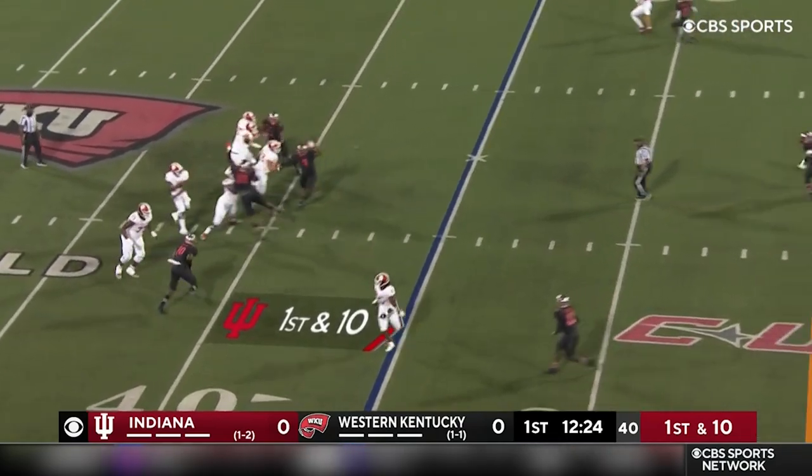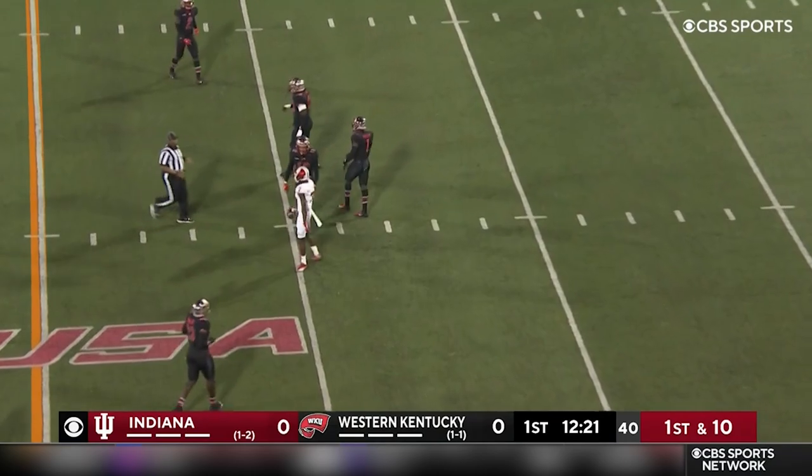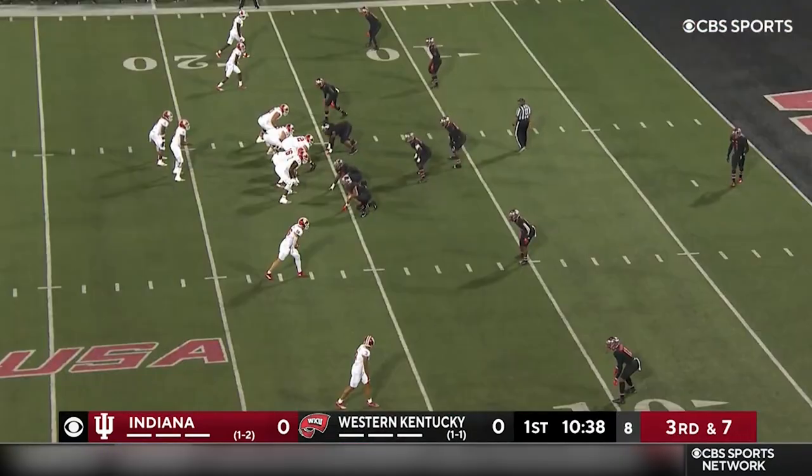Matthews in motion. Penix Jr. delivers. And Matthews the catch — the transfer from Florida State, DJ Matthews. That's Maryland.